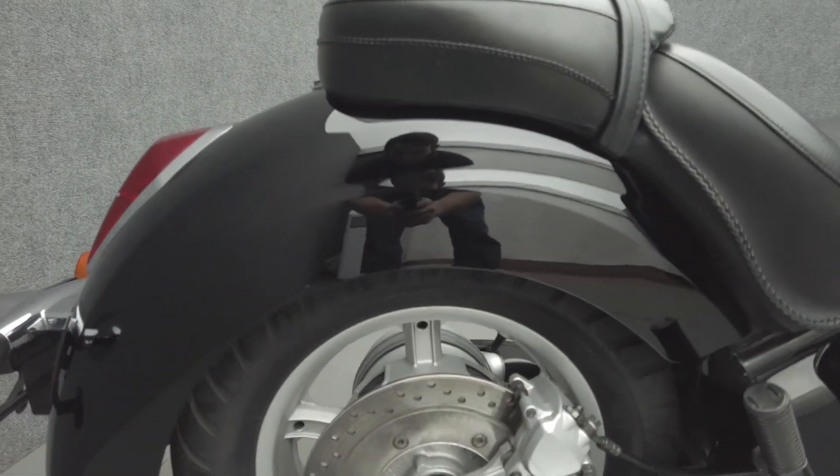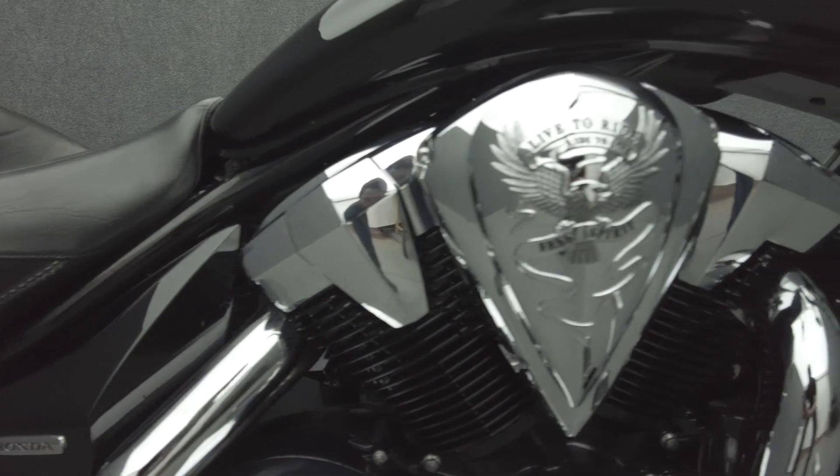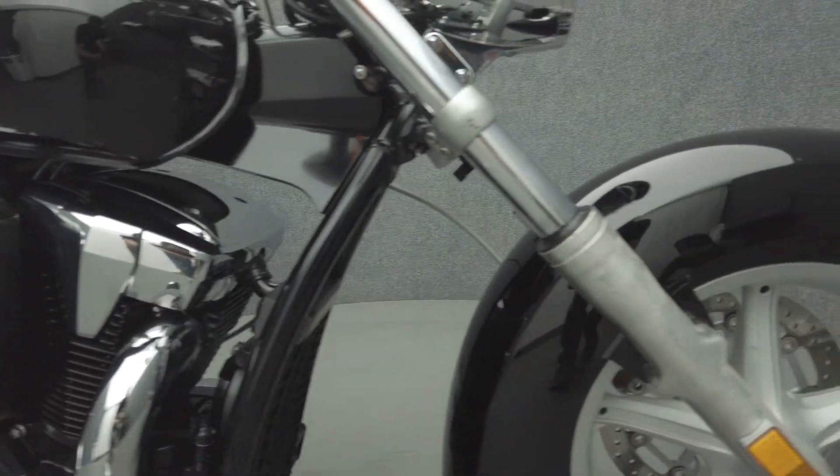The Stateline is a reliable, stable cruiser, which is to be expected of a Honda-built vehicle. However, the Stateline packs a punch with its potent power and vintage styling, standing out on the road.